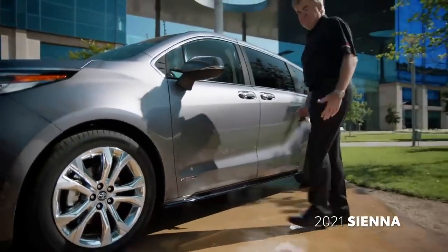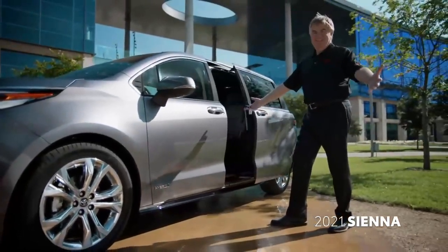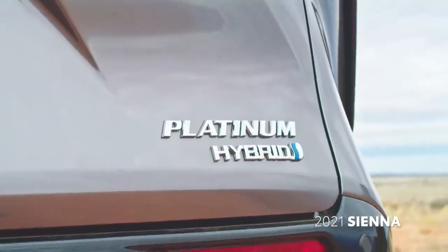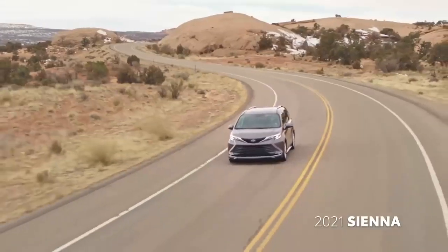I love these kick-open and close sliding doors. I'm telling you, that combined with the 100% hybrid powertrain, this is a game-changer.